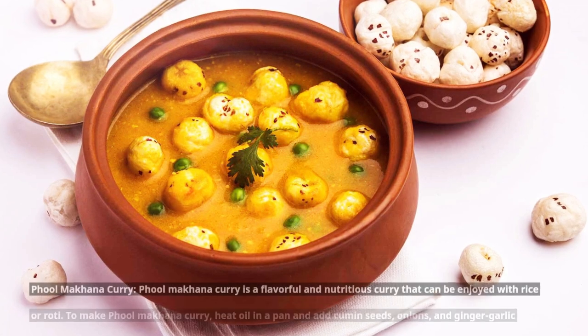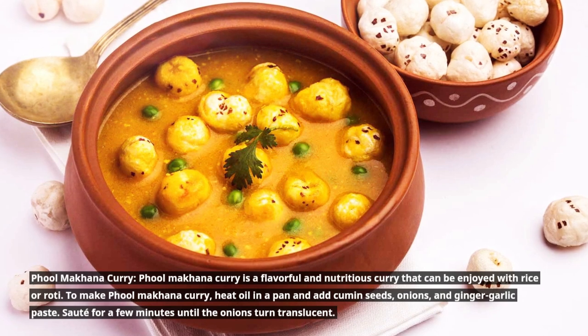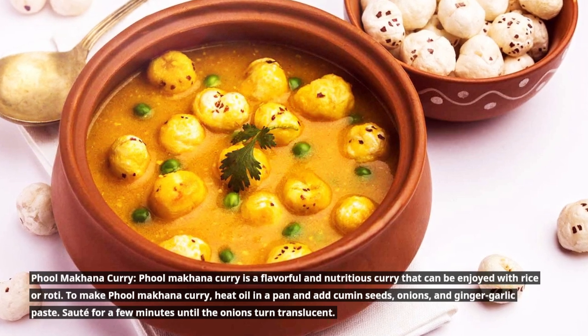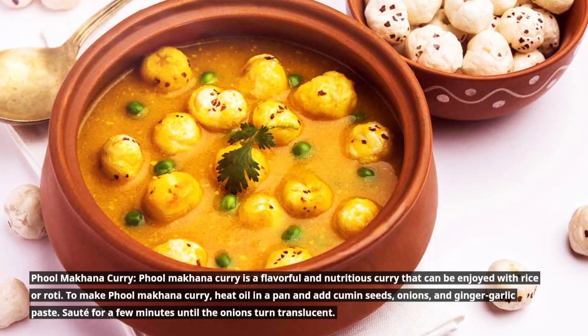Full Makana curry is a flavorful and nutritious curry that can be enjoyed with rice or roti. To make it, heat oil in a pan and add cumin seeds, onions, and ginger garlic paste. Sauté for a few minutes until the onions turn translucent.